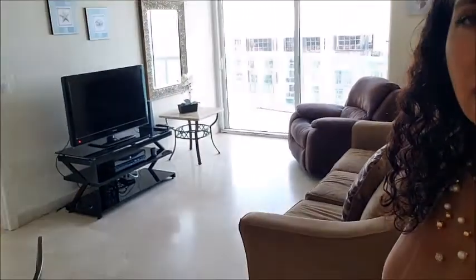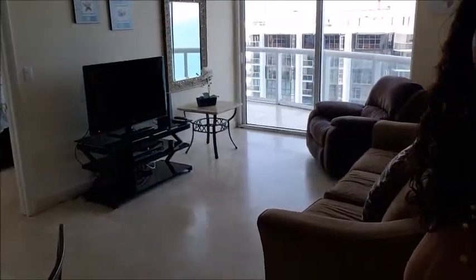Okay, here we are. Let's go and see. This is an 800 square foot apartment. Here we have the living room.